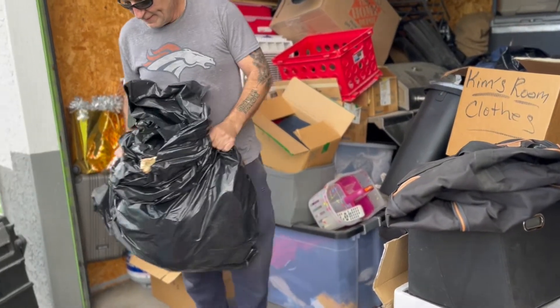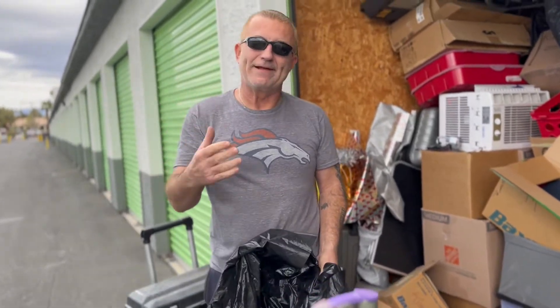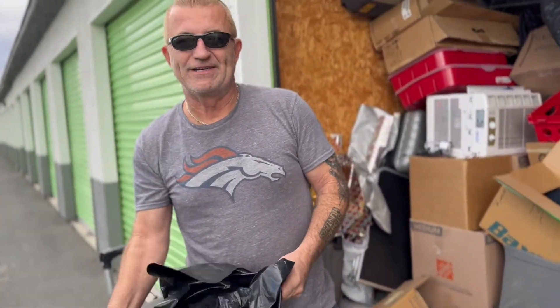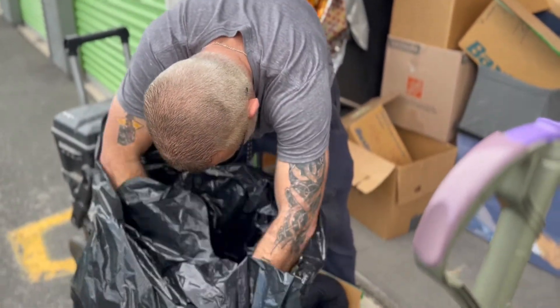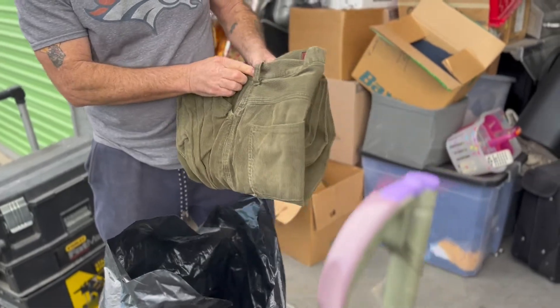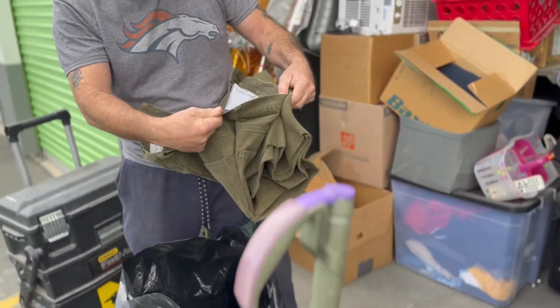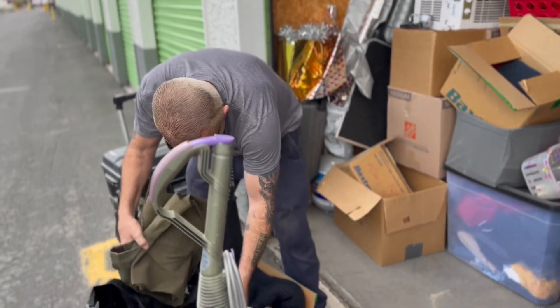A lot of people have been telling me their units have been great with money — gold and silver. I'm like, why not do it? Just go out and blow 600 bucks — there's many ways I could have more fun than that. I don't know, that's really strange. Corduroy pants — when's the last time you saw something on corduroy pants? These actually don't look bad though.